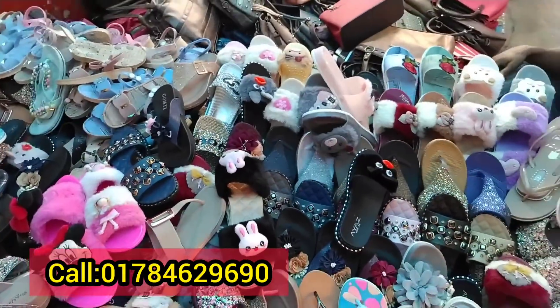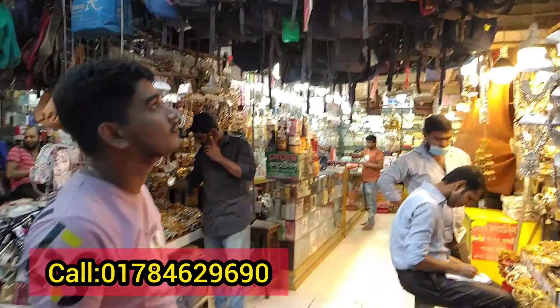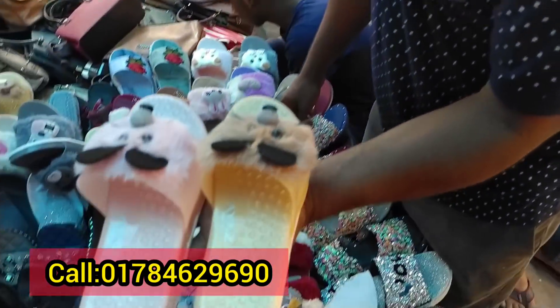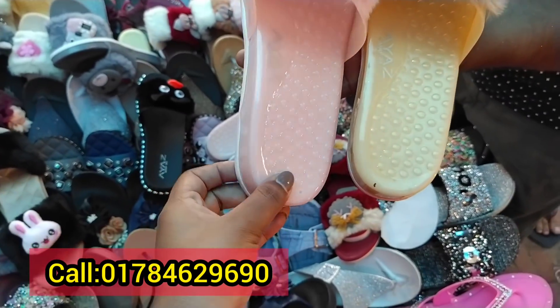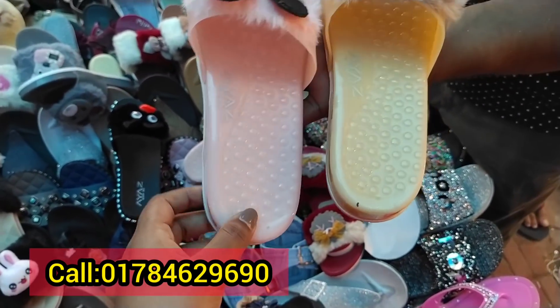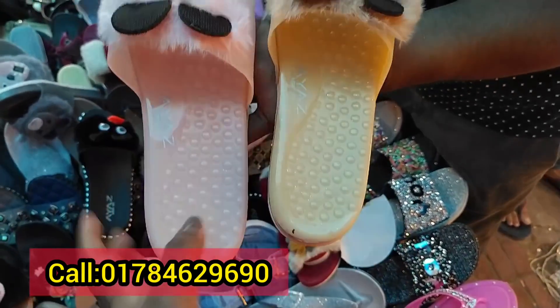Hello friends, welcome to the Goussey market and I will show you a beautiful shoes collection. This is Mayher Cosmetics. There are a number of different screens. This is a new one. It is very beautiful. It is a baby pink color. It is a yellow type.